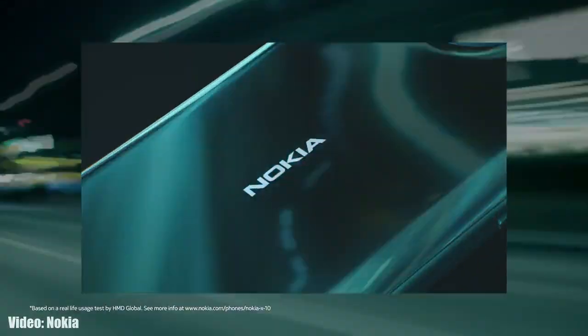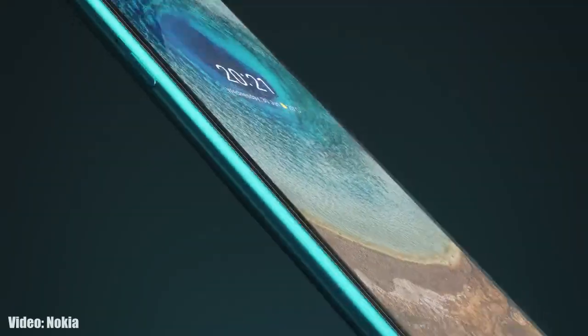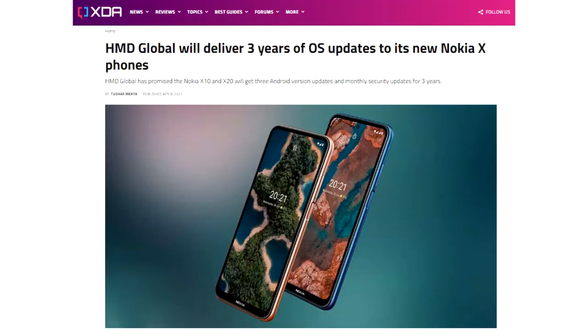Nokia has released the official Android 13 update for the Nokia X10. Nokia released the X10 in 2021 with Android 11, and now it's getting its second major Android update — Android 13. It will continue to get Android updates until Android 14, as it falls under Nokia's three-year software update policy.